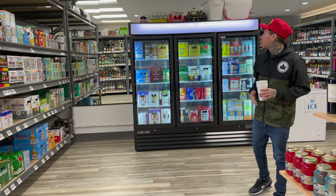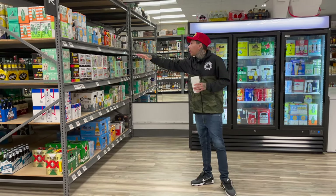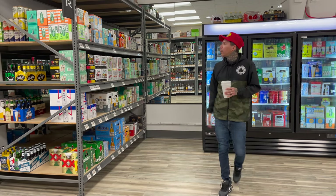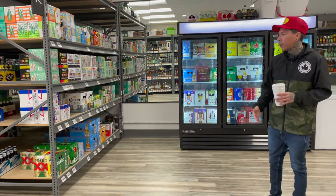I got you covered on the big packs. Anything you need will be back here for the big sizes. If it's not in the fridge, I got more beer stocked up right here in front of you. But it's pretty much going to be in the fridge — anything I have here, it'll be in the fridge ready to go for you guys. I'm taking care of y'all.